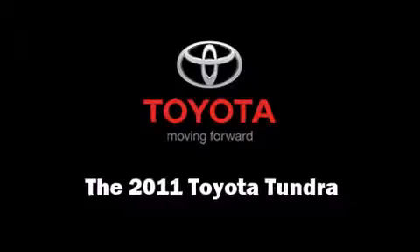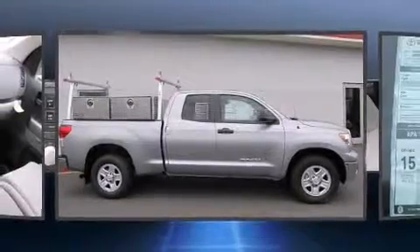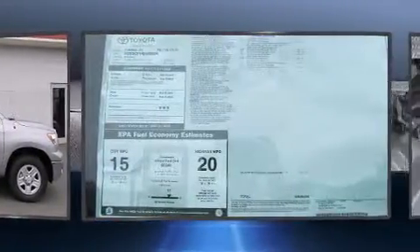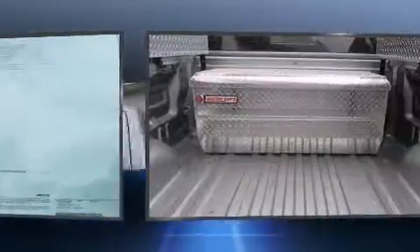Climb inside the 2011 Toyota Tundra. A 4.6-liter V8 engine pairs with a sophisticated 6-speed automatic transmission, providing a smooth and predictable driving experience.